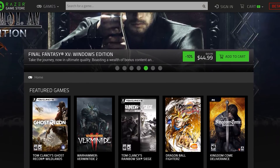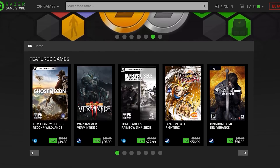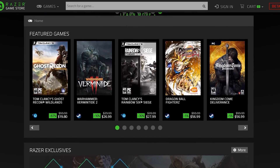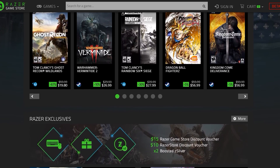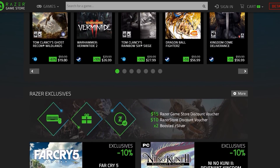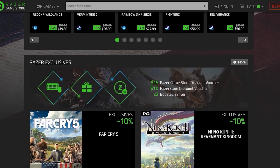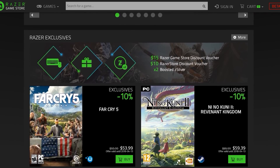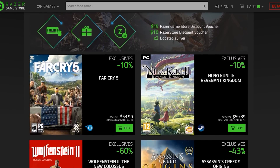Razer has launched a digital game store. Games purchased there come as Steam or Uplay keys, so you won't need to install another launcher or manage another library. The store will feature games from major publishers, exclusive discounts, and rewards tied to the Z Gold and Z Silver systems. A link will be in the description below.